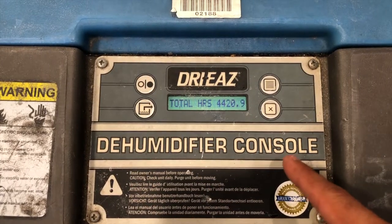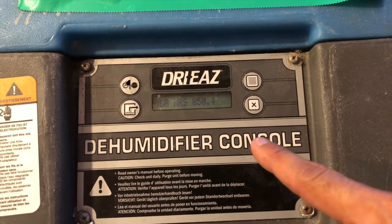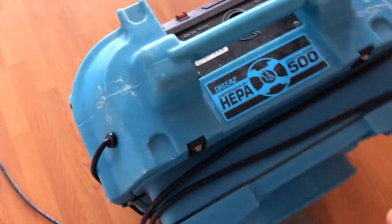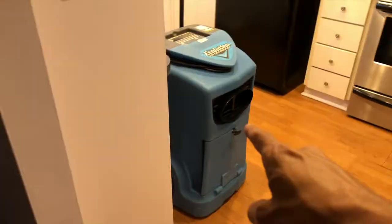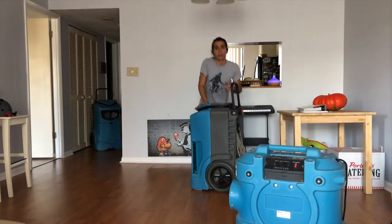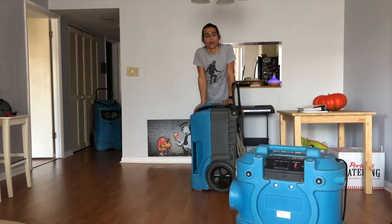Dehumidifier. Dehumidifier. Dehumidifier. Air Scrubber 500 — so it's just a fan, but the thing is there are so many of these things. Look: one, two, three, four. These big machines have been running 24/7 now. They're so freaking loud.